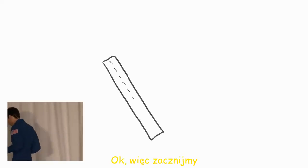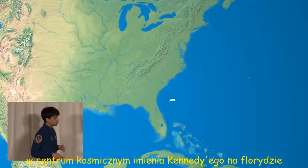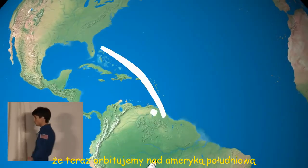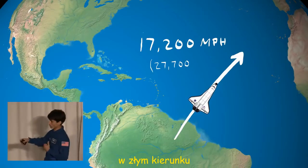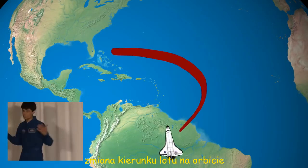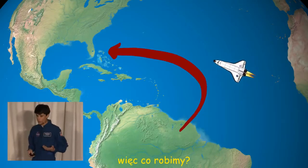Alright, let's get started. Our goal is to land on a runway at Kennedy Space Center in Florida. But let's say right now we're orbiting over South America, traveling over 17,000 miles an hour in the wrong direction. Well, we can't just turn around — changing direction in orbit takes crazy amounts of energy.